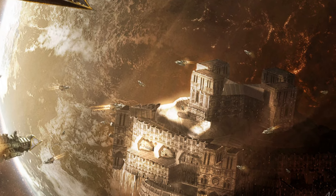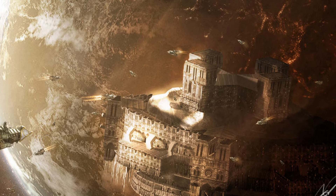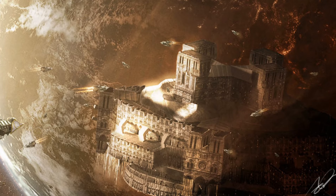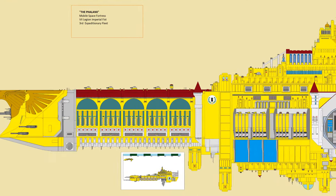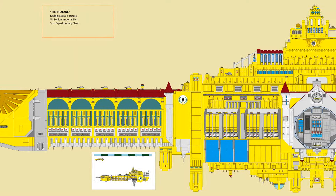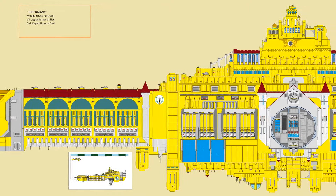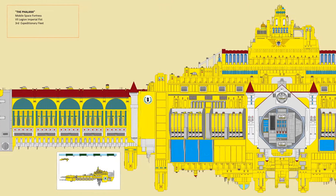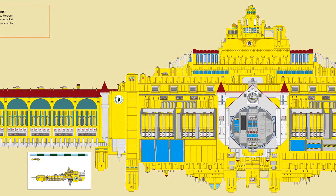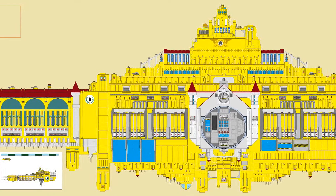Living aboard the Mobile Fortress Monastery, it is easy to forget that the Phalanx is the size of a small moon. Even given the majestic dimensions of the chapels and the cathedrals, the Assimularum and the Scriptoriums, it is too easy for someone living on board to forget the sheer immensity of this place. When one stepped onto the departure bay, though, one is immediately reminded that not only is this a spaceborne vessel, but that the Phalanx is immense on a scale that is difficult for a rational mind to comprehend.